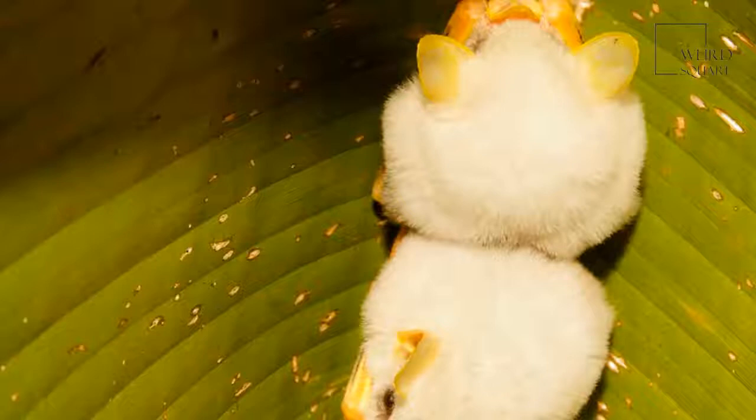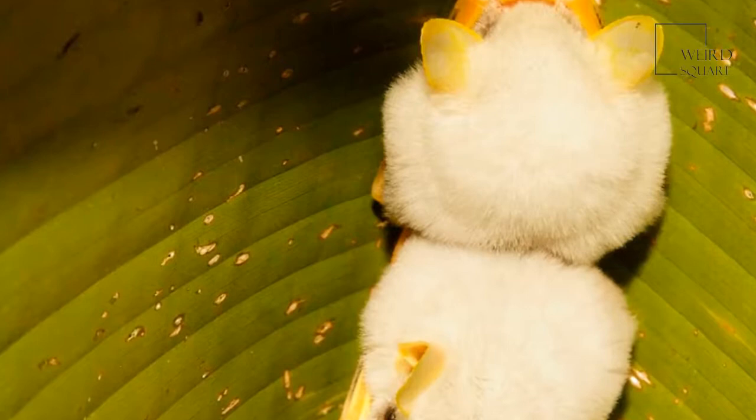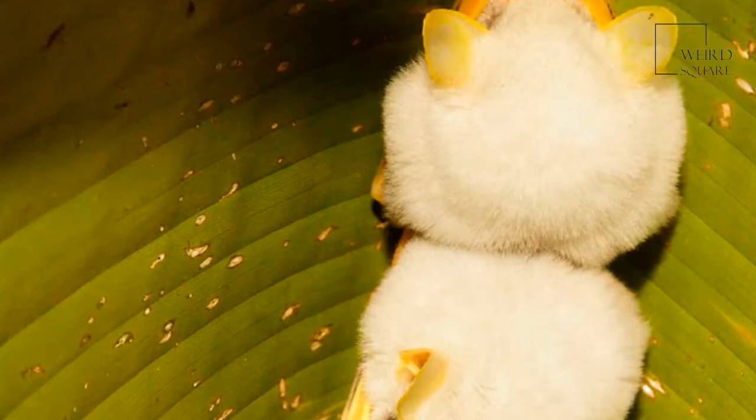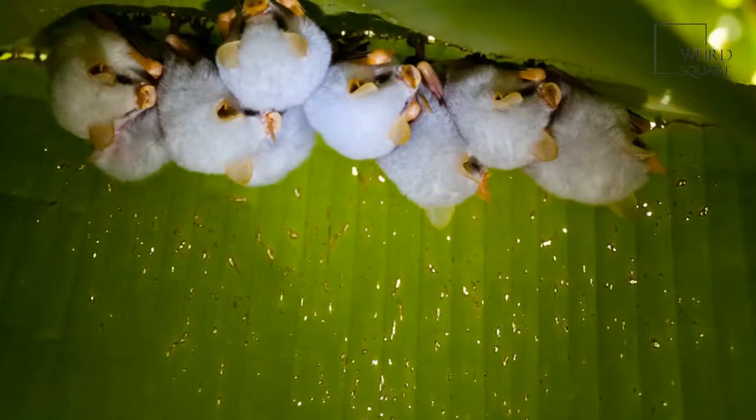One of the most fascinating things this small flying mammal does is construct leaf tents. They make them mostly out of the leaves of Heliconias, a large tropical flowering plant. The bat uses its teeth to cut out the side veins that grow out of the rib of the plant's large leaves, causing them to fold over and form a tent. The bat prefers younger leaves because they are easier to manipulate and bite through.